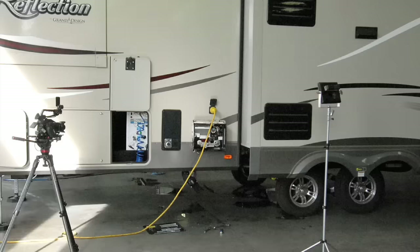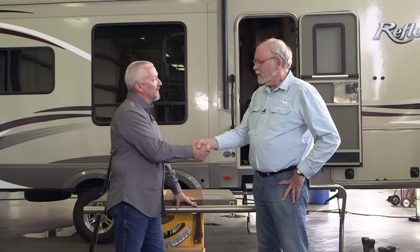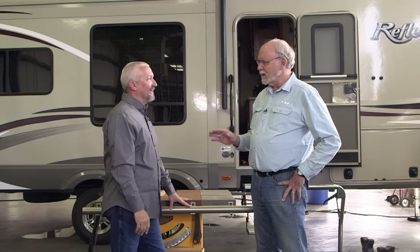Bruce's trailer is parked in a La Mesa service bay and ready for the project. We're here with Bruce Smith, winner of our Truma AquaGo Water Heater Contest. Congratulations, Bruce. This ought to be a great upgrade for your trailer. How long have you been RVing? About two and a half years, and we've had this particular fifth wheel for one year. So you've had a little experience with the conventional heater, and now we can make the bump up. Yes, absolutely, looking forward to it.